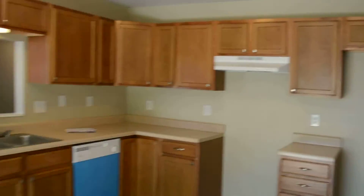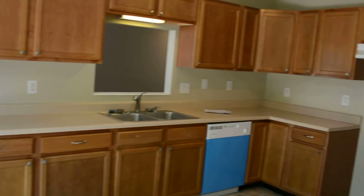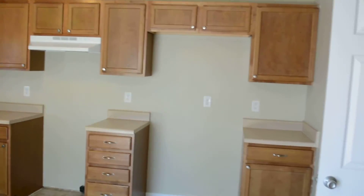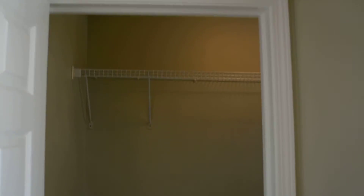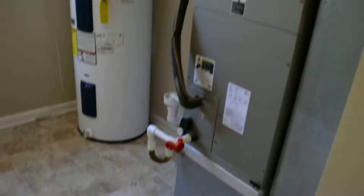Back here we have the kitchen — very nice sized. We cleaned up the cabinets and we have all new appliances coming in here. Back here we have a pantry and storage room that also houses the water heater and furnace, with shelves for storage.